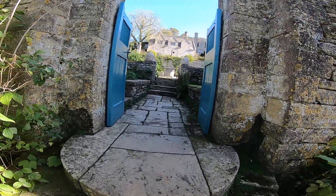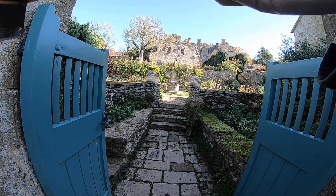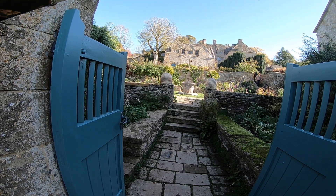Oh yes. I'll just take this view if you don't mind. It's rather iconic, because there's too many people in the way.